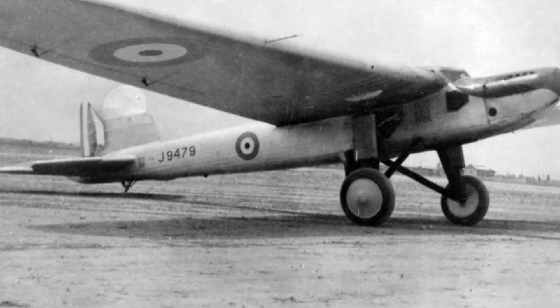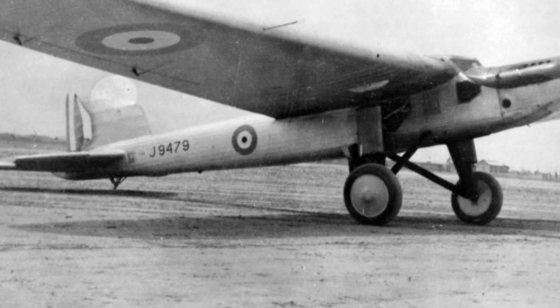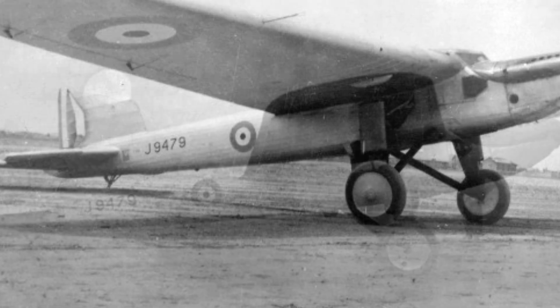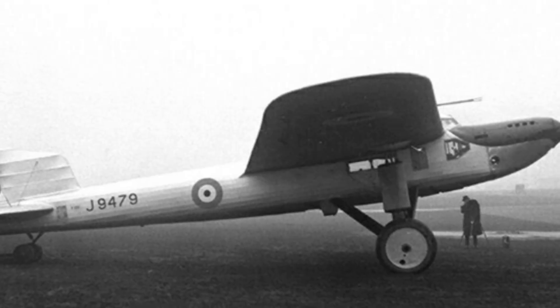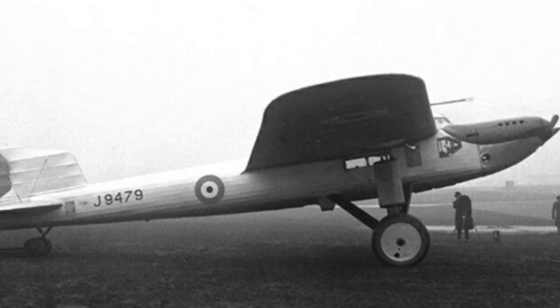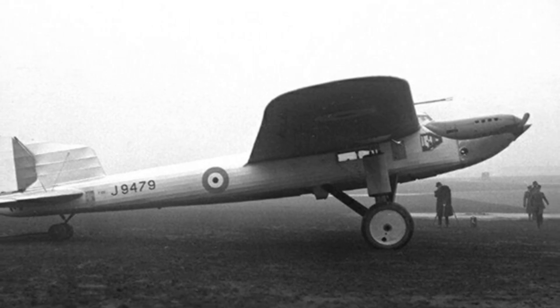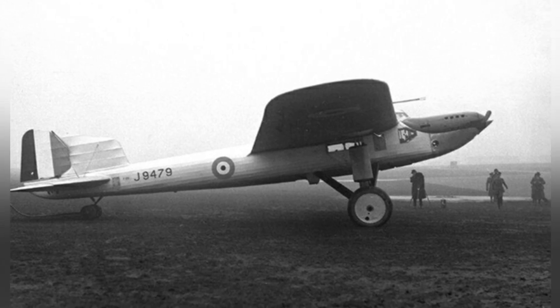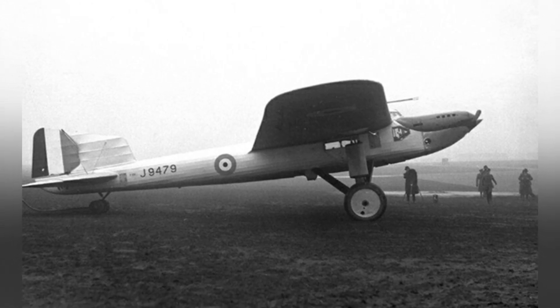In 1930, the Air Force received a second Fairey aircraft, the Ferry K-1991, which added equipment such as an autopilot, and later set a record-breaking flight of 8,540 kilometers in Africa. Although it was later returned to England for modification, it was considered to have no value and was simply scrapped.